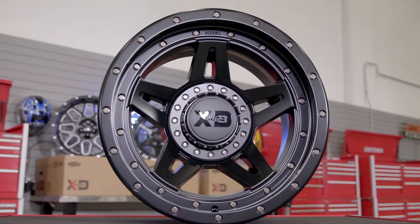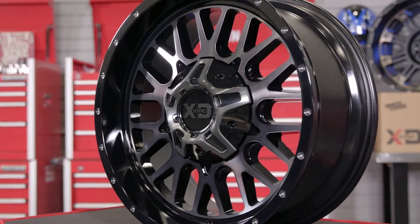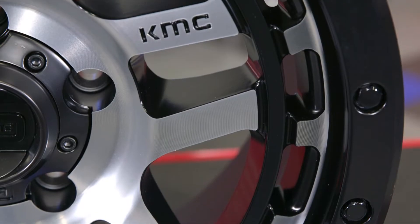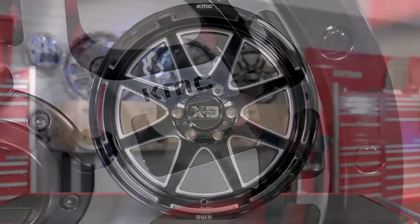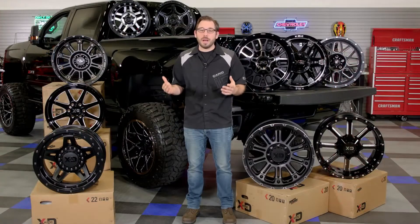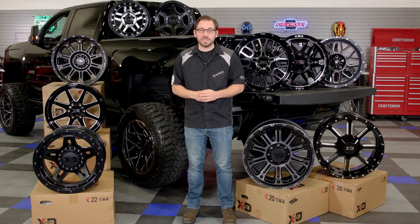That's going to wrap up my review of KMC's extensive and attractive XD custom wheel line. If you're in the midst of trying to find the perfect set of off-road wheels for your truck and you really like what you've seen here, head over to CARID.com right now and check out this incredible line of XD wheels from KMC. As always, I'm Greg from CARID.com and I will see you guys next time.